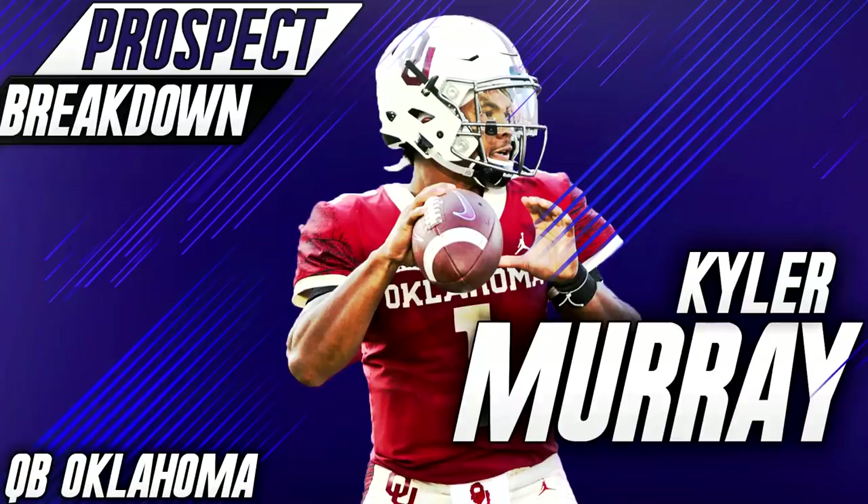What's going on guys, Bangle again here coming back at you with another video. Today we are back doing another prospect breakdown. A lot of people are not going to like this video — they're hearing things that they don't want to hear, that they don't want to believe. But this is a purely analytical review of Kyler Murray and how he might translate to the NFL.